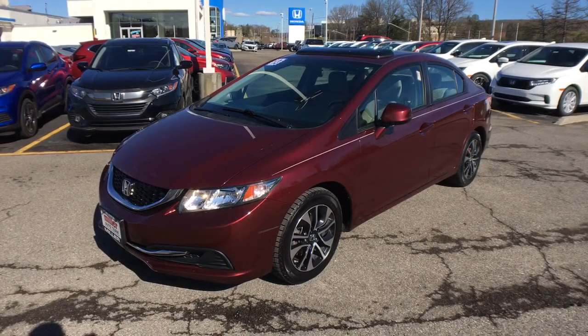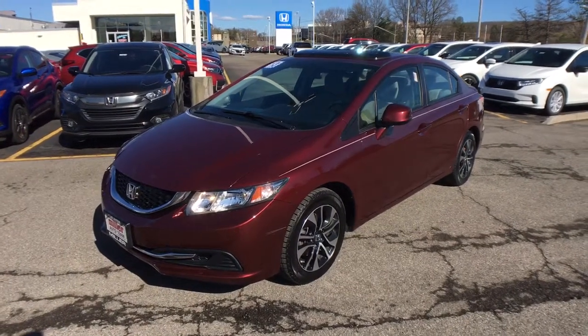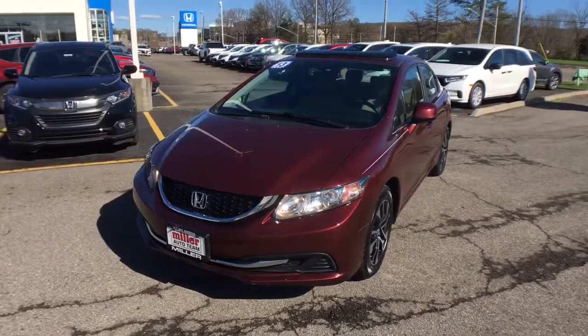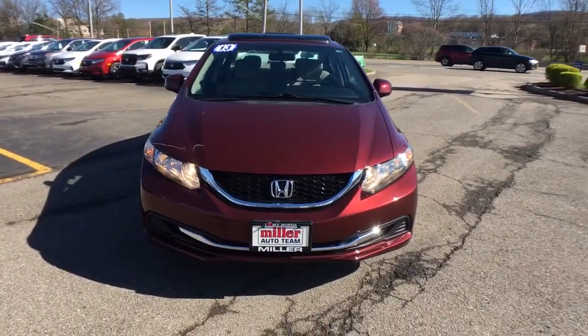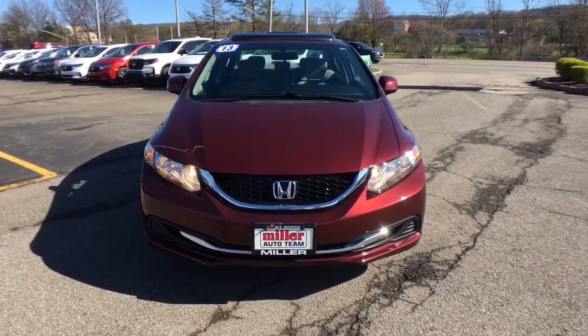Get into a car with value: 2013 Honda Civic. With less than 80,000 miles on the odometer, this vehicle provides excellent value. You'll look smart and sporty in the Civic sedan.